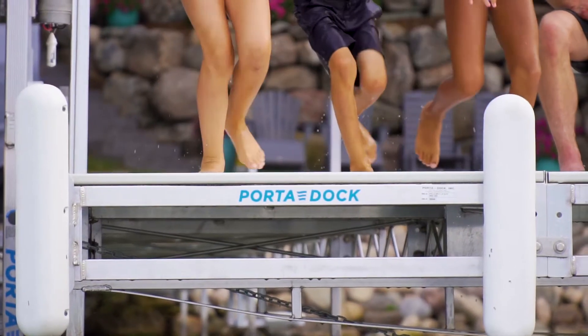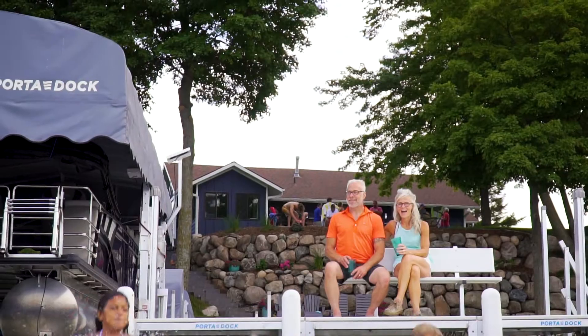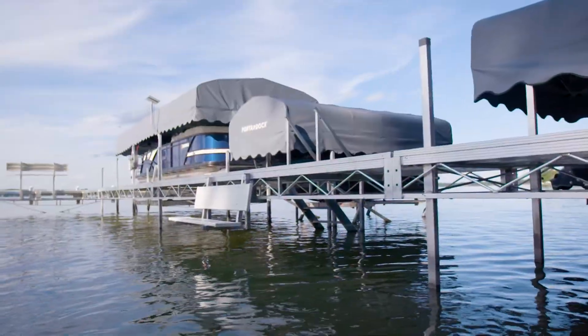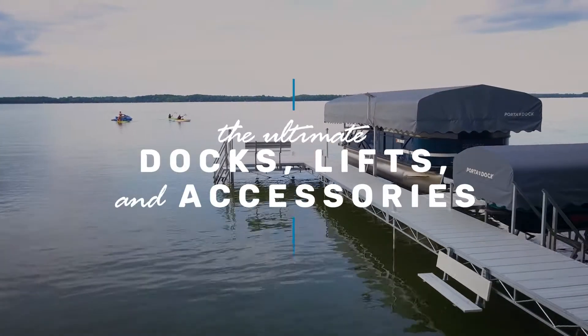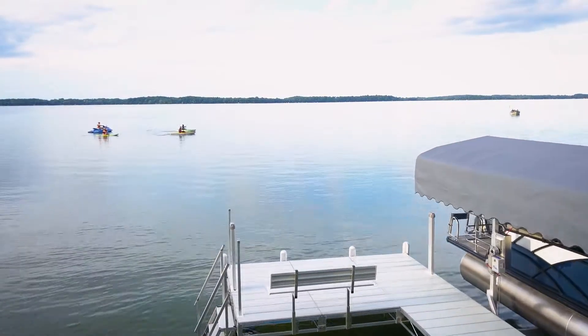At Port-A-Doc, we know that lake time has always been family time, and we've been helping families savor those dock days of summer for generations. We pride ourselves on offering the ultimate docks, lifts, and accessories — perfect for any shoreline — to give you the on-the-water playground you've always wanted.